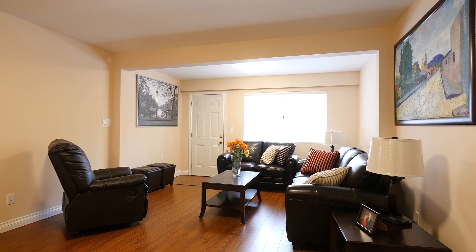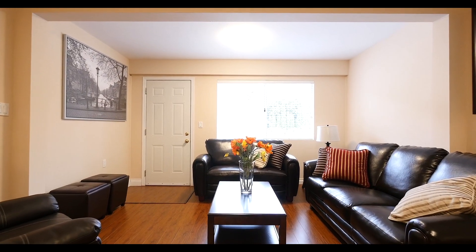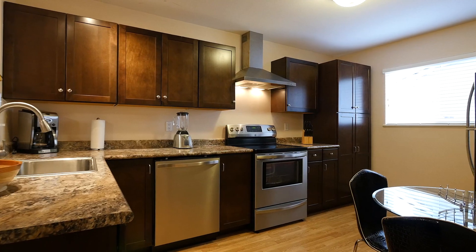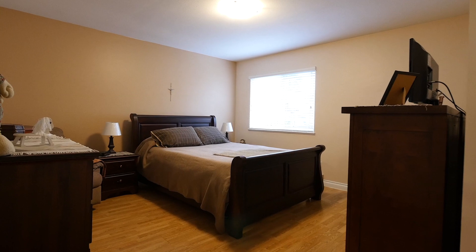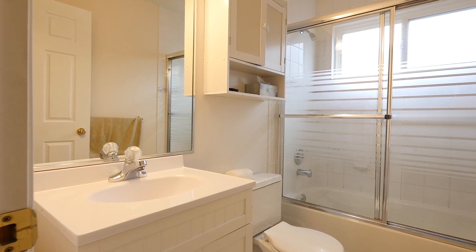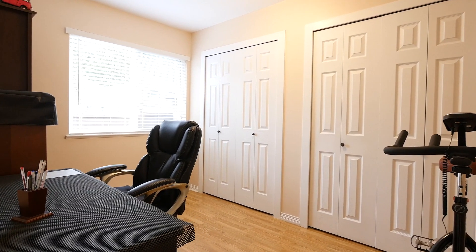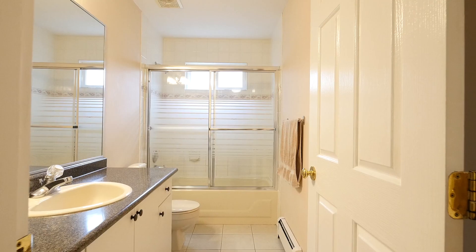Downstairs, you will find a separate two-bedroom suite. The dining and living areas are perfect for relaxing or entertaining guests. The kitchen has been updated with shaker cabinets and stainless steel appliances. The master bedroom features its own en-suite as well as an office space. Rounding off this home is another good-sized bedroom as well as a full bathroom.